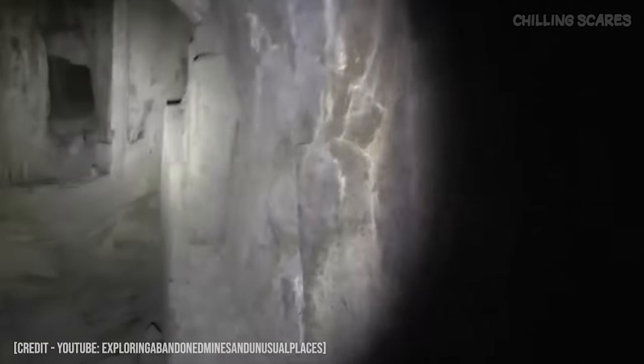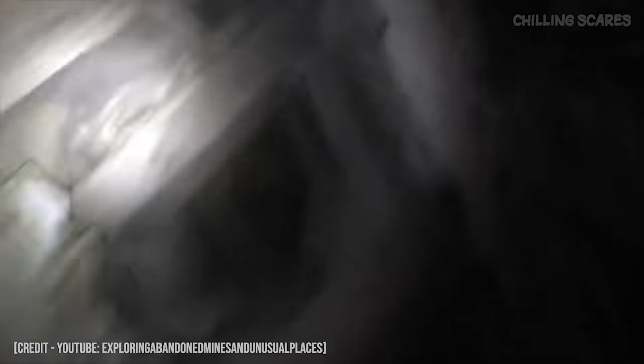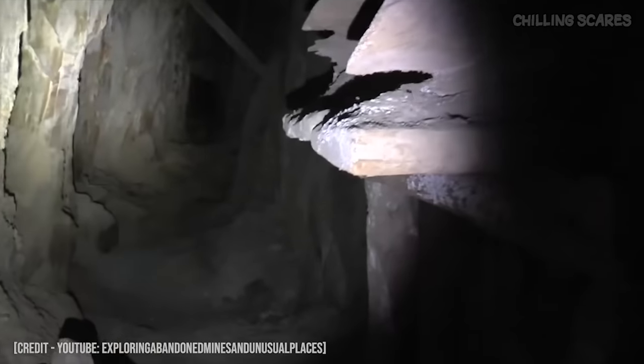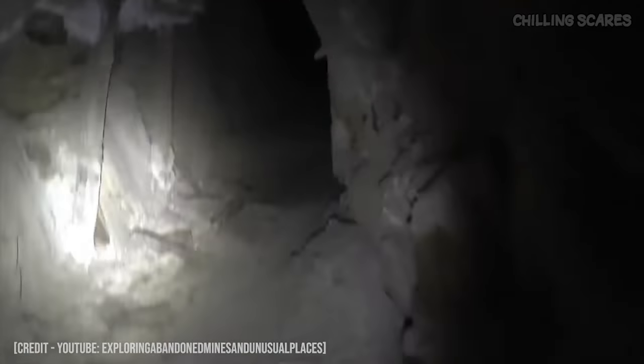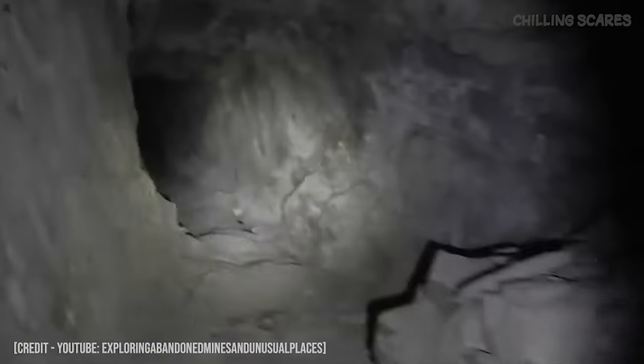It stopped. Well, I don't know what that is. That doesn't sound like wind, but that's crazy. I don't know if that's a bird, or... I don't know what that is. It almost sounds like snakes, but... Wow. I've heard some weird stuff in mines, but that is definitely creepy. I don't know what that is, so let's get out of here and head back out to the portal. That was weird.